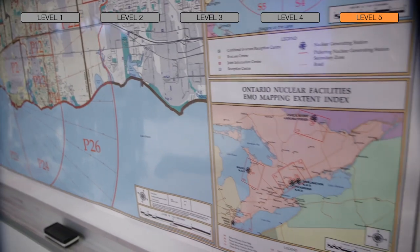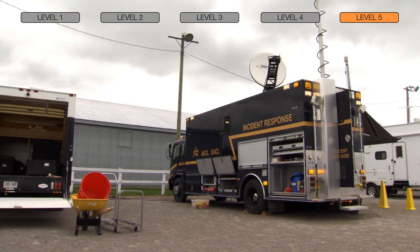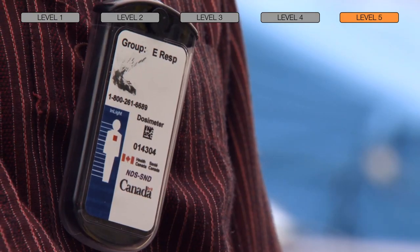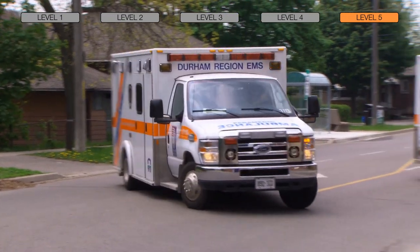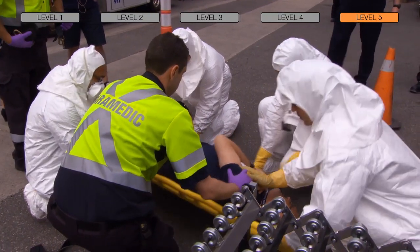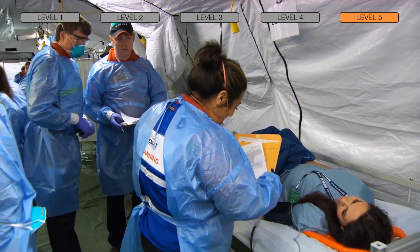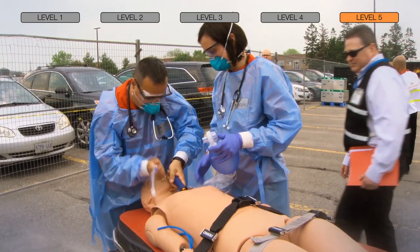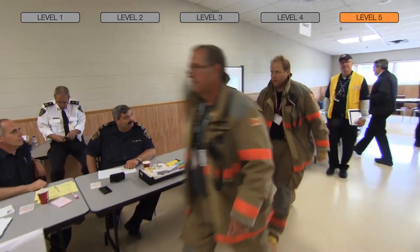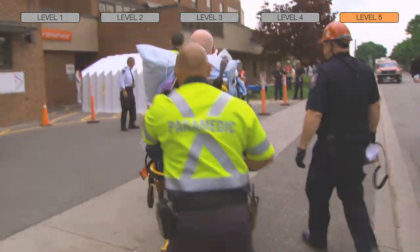Although further safety enhancements are being made and the likelihood of a severe event at Pickering has been practically eliminated, OPG and the province of Ontario have in place comprehensive emergency response plans that cater to a large-scale nuclear emergency. This is the fifth level of defense. As illustrated in the recent large-scale emergency exercise conducted at Pickering in 2017, emergency preparedness procedures are in place and incorporated into periodic drills and exercises for emergency response.